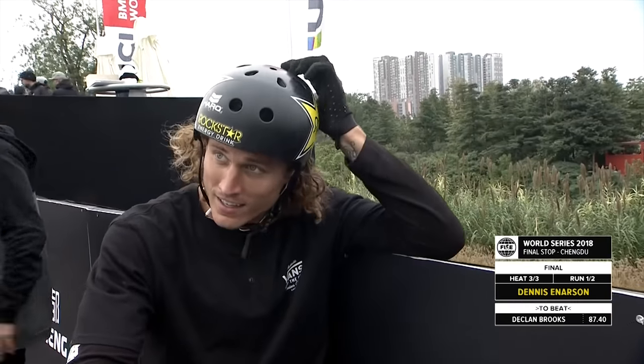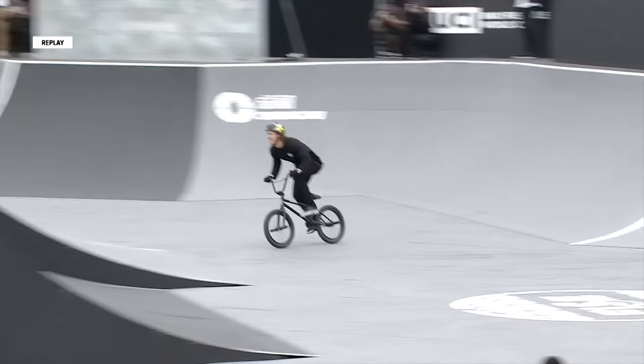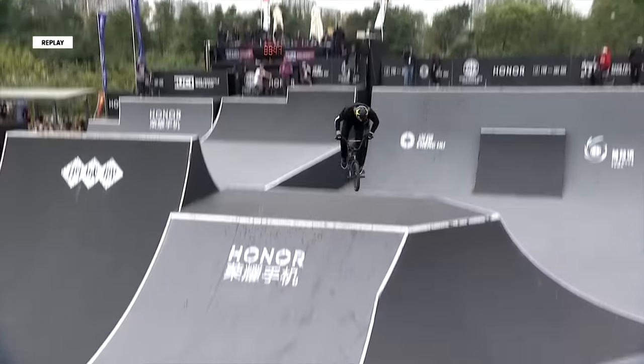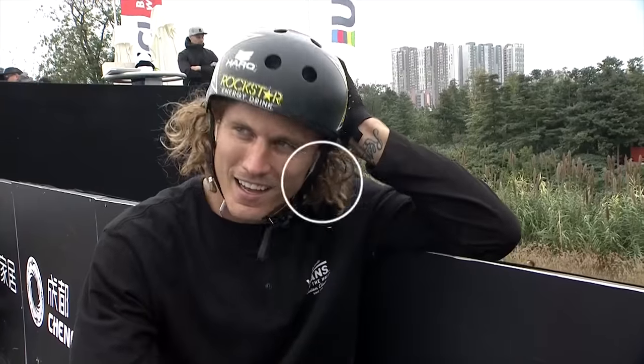You see him getting a pound out there from our on-the-ground MC Catfish. That transfer was so big. Nobody out there the entire weekend has even looked at doing that transfer, let alone Dennis Enderson coming out there oozing with the style, and doing the next one over, going from the UCI quarter pipe step-up there. We have a new leader — Dennis Enderson gets a 90, the first person to push into the 90s. Enderson bumping into the 90s, two and a half points higher than Declan Brooks.